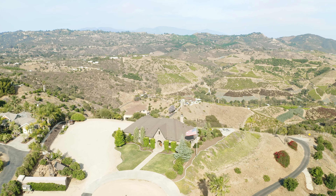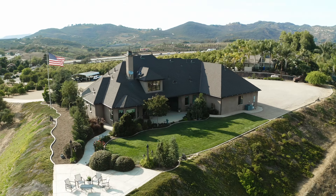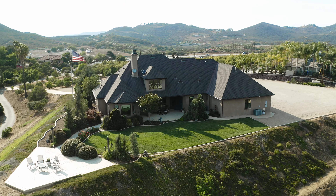This property has hosted many weddings and special events. It would also make a great Airbnb, being just minutes from Temecula's wine country, golf courses, and local casinos. Rainbow Vista Drive zoning allows for horses and other farm animals, all while being a quick jump onto the 15 freeway and into Temecula.